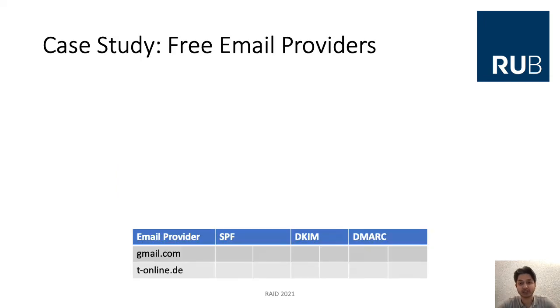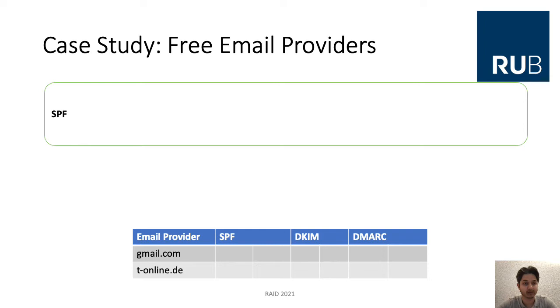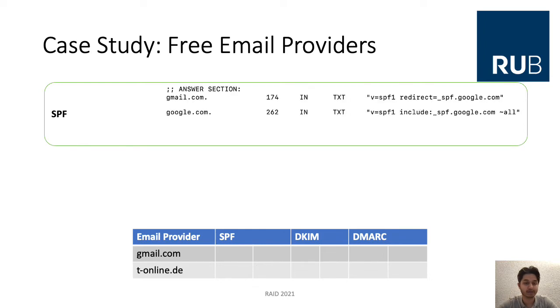In the first step of our research, for our motivational case study, we checked DNS-based mail authentication methods for large free email providers. We checked SPF support by requesting the specific DNS TXT record with the SPF information, including all redirects, as seen in this example for gmail.com. As a result, we see that SPF is supported with soft fail. A second example, t-online.de, got no answer, so it is not supported at all.